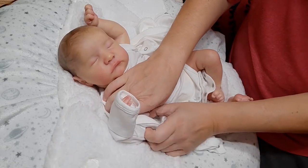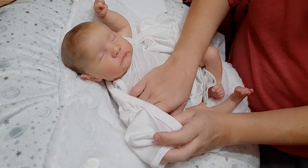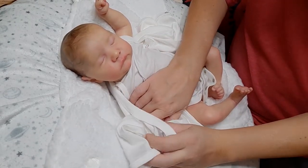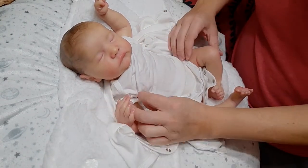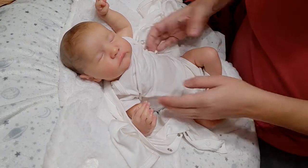Somebody had posted that they were debating on selling a Levi by Natalia Skyler. And if you know me, Natalia is one of my favorite artists.